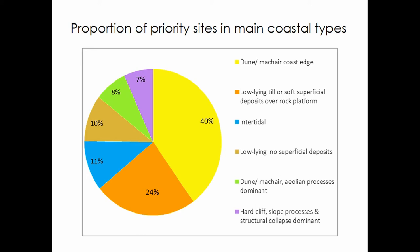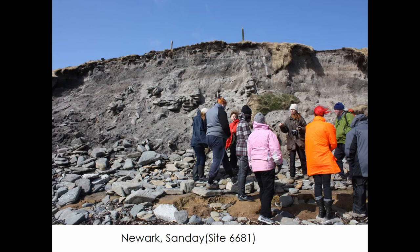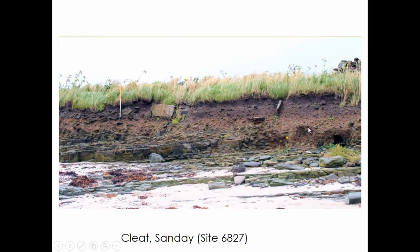This is important because hard coastlines are not well captured in more geographic models of coastal vulnerability. Here is an example of a site in Newark on Sanday in Orkney — one of our soft coast vulnerable sites — with a building eroding out of a very unconsolidated sand dune. Also on Sanday, here's an example of a site on a low-lying hard or mixed coast with a rock platform with a till veneer and just a little soft sediment, yet there's probably at least 100 meters of archaeology all within it.